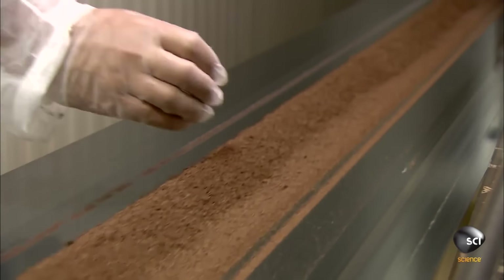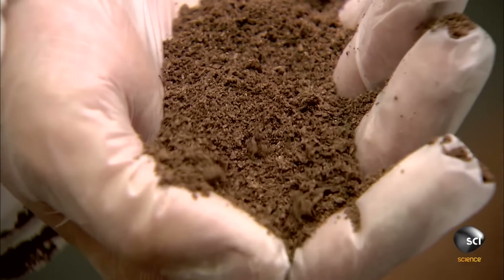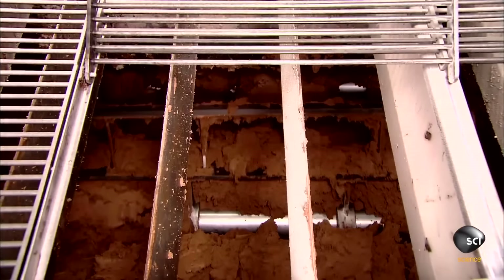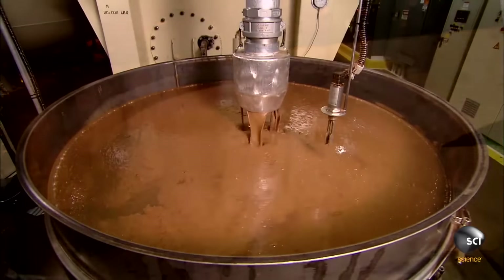Now, the chocolate is in a very delicate state, to which even the smallest disturbance can ruin the batch. The employees are very careful to— What are you doing, Peter?! At this stage, potting soil is ground into the chocolate for about six years, allowing the chocolate to return to a liquid state.